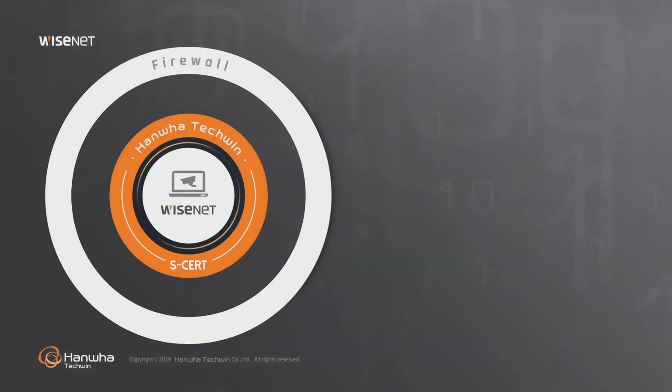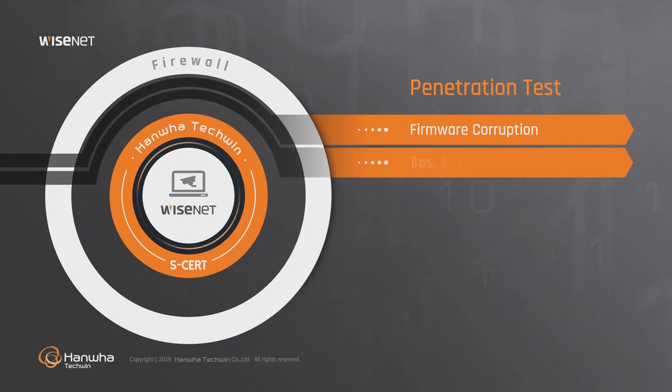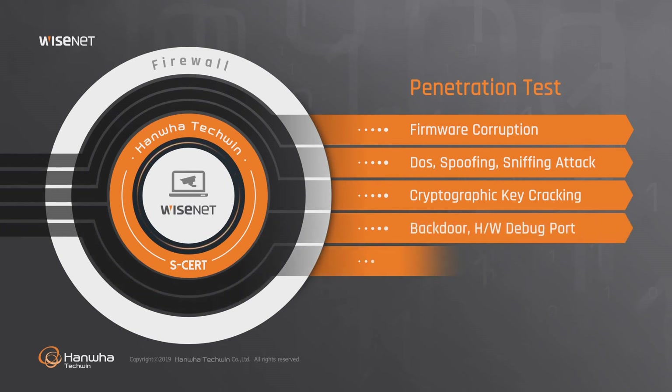Hanwha Techwin works with external white hacking groups to conduct penetration tests on a regular basis using hacking tools and methods. During the penetration tests, firmware corruption and DOS attacks in cameras and storage devices, cryptographic key cracking, backdoor tests and other relevant tests are conducted.